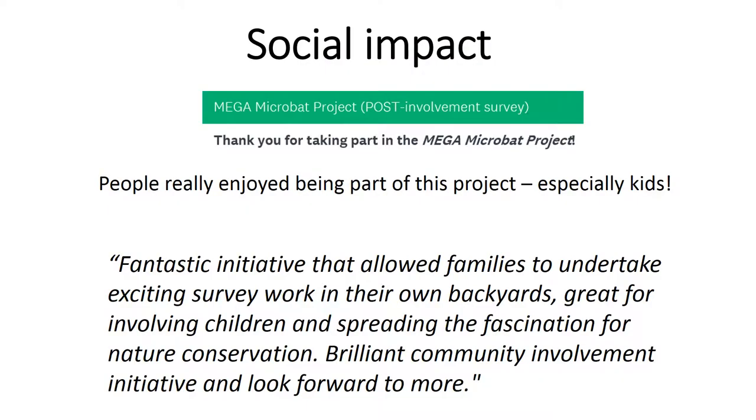The social evaluation revealed that people really enjoyed being part of this project, particularly families. We also found that within the two years of the project, people were already making changes to their land management. For example, installing bat boxes, planting new trees, and reducing their insecticide use. We were particularly keen to have people protect old trees with hollows, of course.